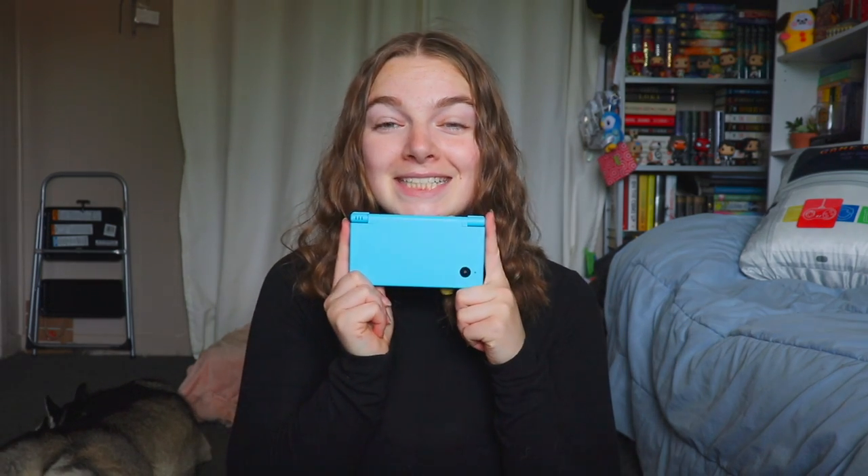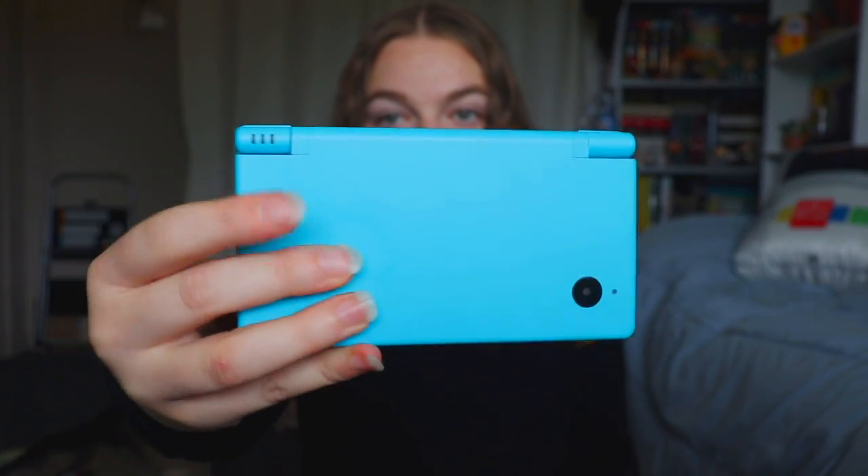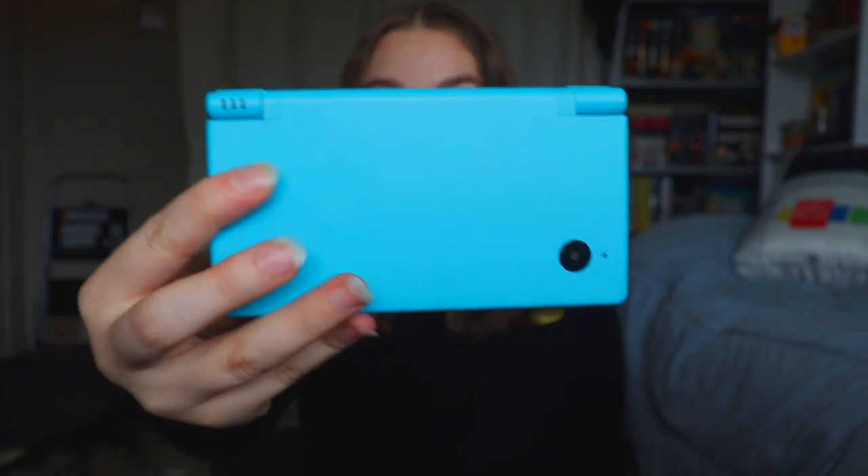As my love for the console grew, they started coming out with new consoles, because the DS Lite wasn't the very first DS — it was the second one. The very first DS is really just called the DS. I do not have the first one; it came out when I was a bit too young. And then they came out with the DSi — my absolute joy. The DSi was the first one they ever implemented a camera on.